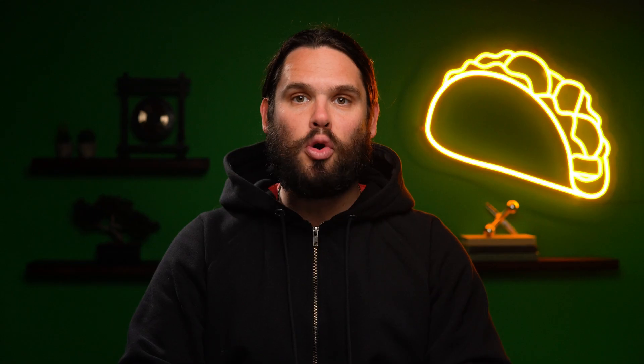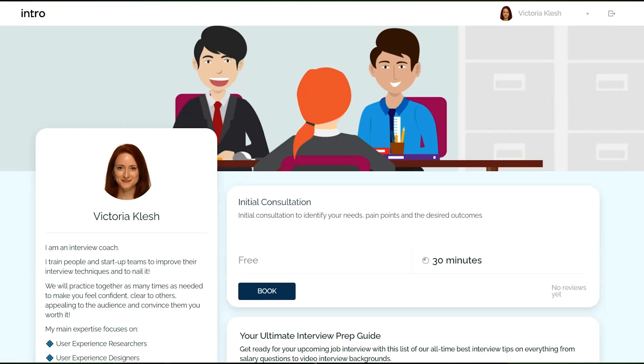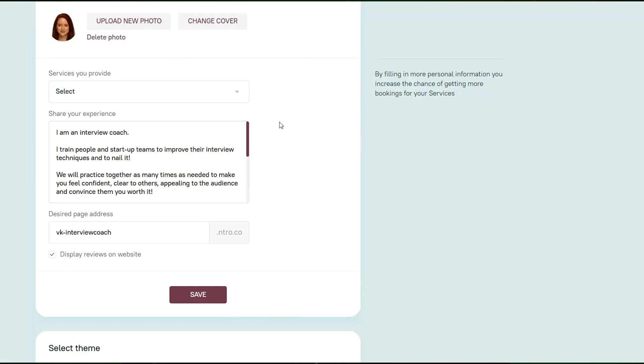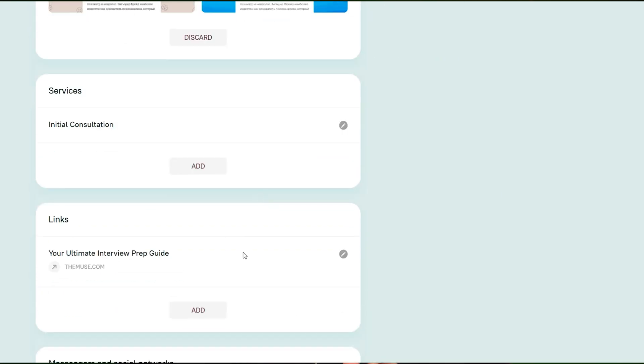Intro is the only booking management platform you need to sell your consulting services on social media. Intro hooks you up with the coolest landing page — it's basically a custom profile with all your services, social links, and contact info. And this is what it looks like on the back end: you can customize your profile photo, choose a theme, and add external links.